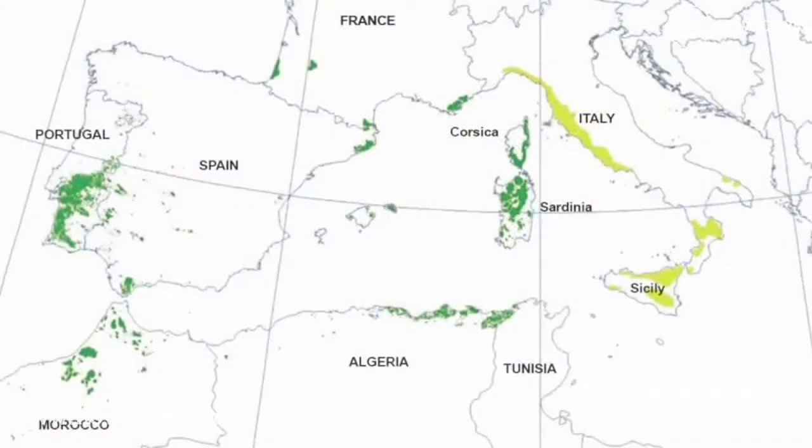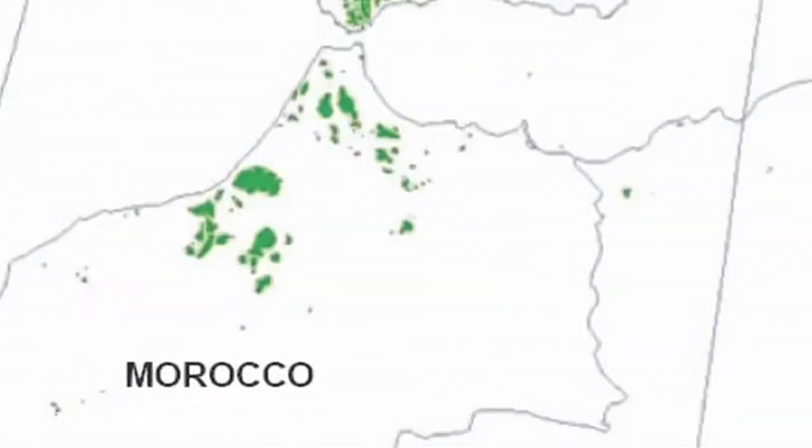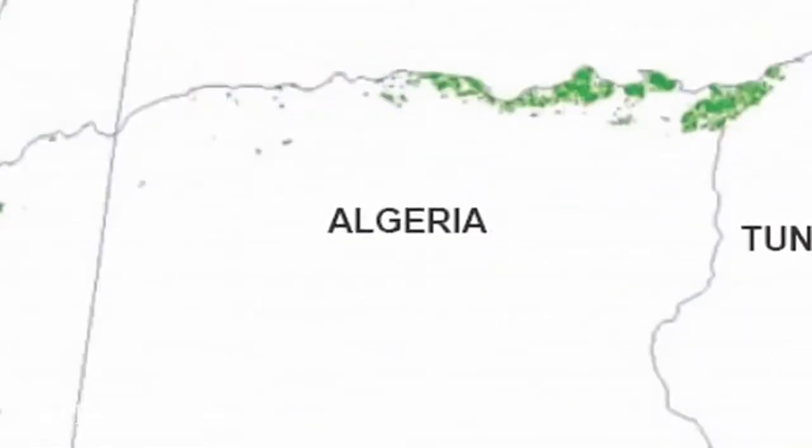It is native to forests in seven countries around the Mediterranean basin: Portugal, Spain, France, Italy, Morocco, Tunisia, and Algeria. These forests cover nearly 7 million acres.